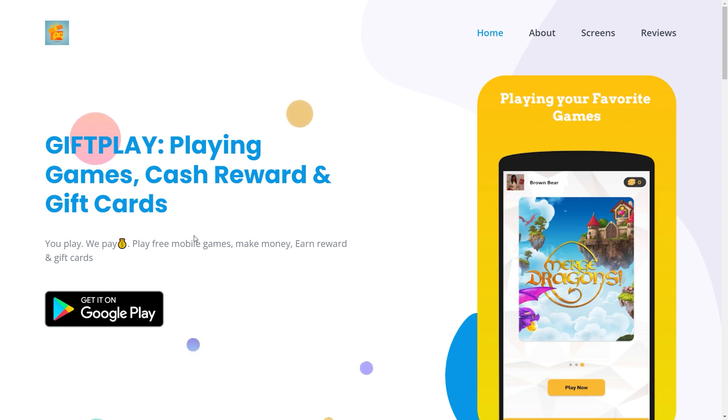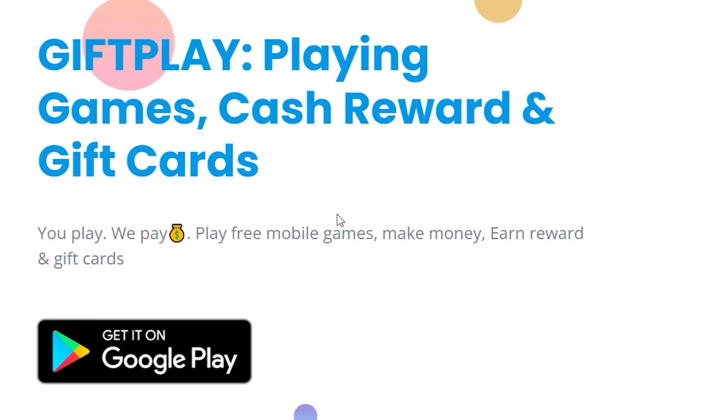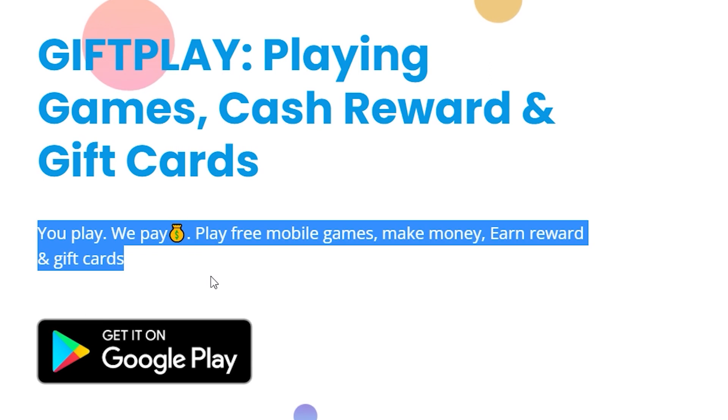The way this app works is basically it pays you for playing games. As it says right here: you play, we pay. Play free mobile games, make money, earn rewards and gift cards.